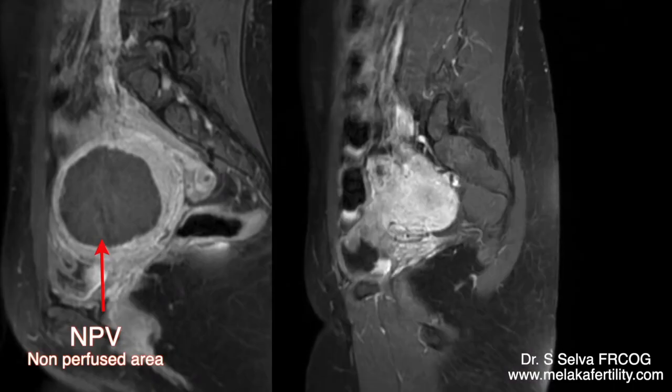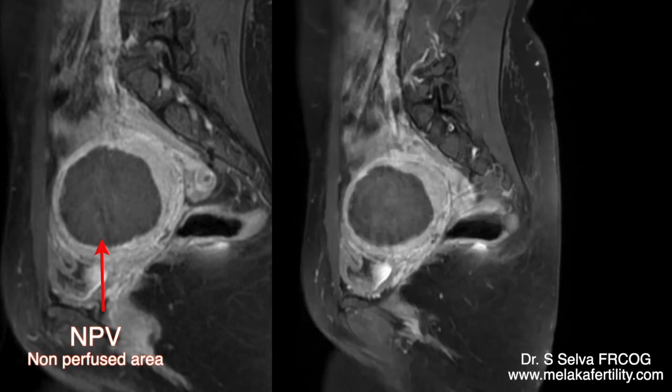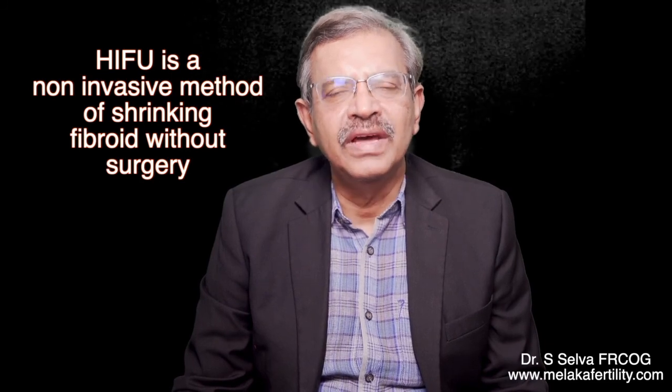The next day, she had another MRI. Contrast sagittal MRI shows that the fibroid has been ablated, with dark areas which are the non-perfused areas. About 90% of the fibroid has been ablated. I will be following her up and performing regular 3D ultrasound scans to measure the size and volume of the fibroid. After three months, I will be performing another MRI to see the amount of shrinkage of the fibroid. Thank you for watching this video. I hope you have a good idea as to how HIFU is performed to ablate and shrink fibroids. This is a non-invasive method of shrinking fibroids without surgery.